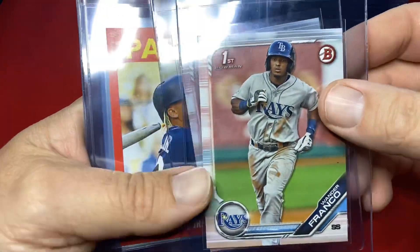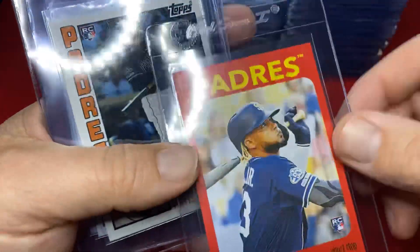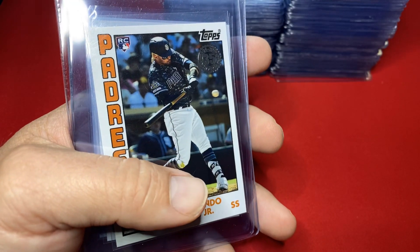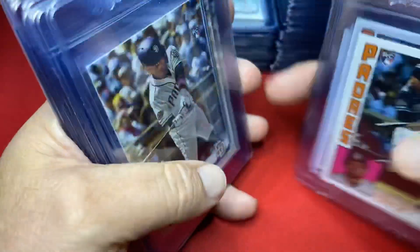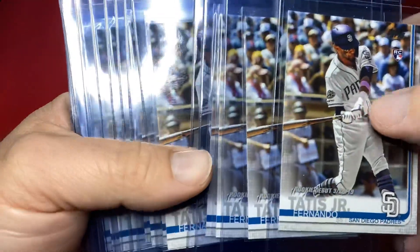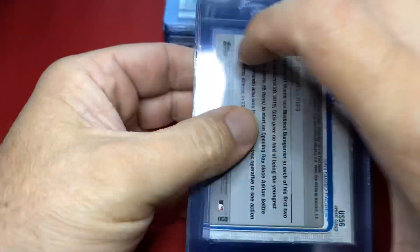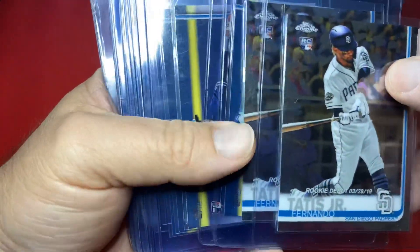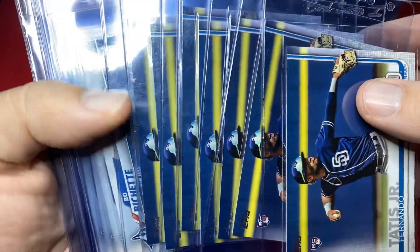Got a Pete Alonzo gold, a couple paper Wander Francos from 2019 out of the Montgomery Club, and lots of Fernando Tatis. He's gonna get hot — you're gonna see a big chunk right here. This Update Series insert card is sick, going in. Would not have thought I'd be grading rookie debut Tatis cards — bingo. Crap load of them, about 20 total. Moving on, a couple more Tatis, chrome updates, and then the Tatis rookie card everyone's looking for — base Series Two rookie card.